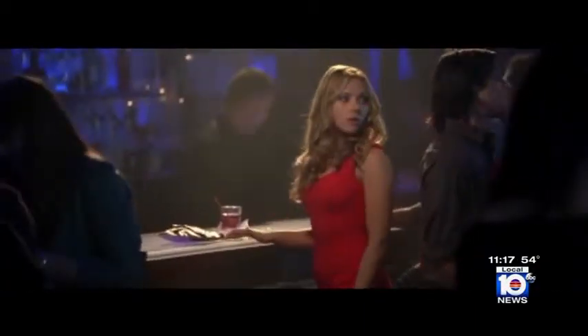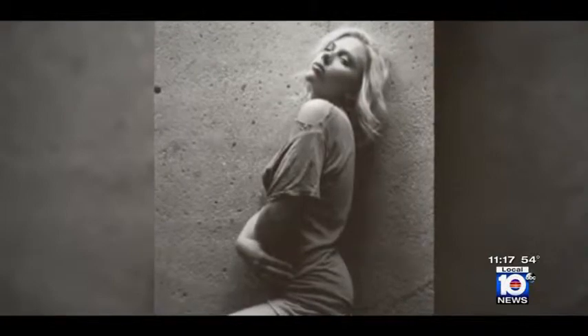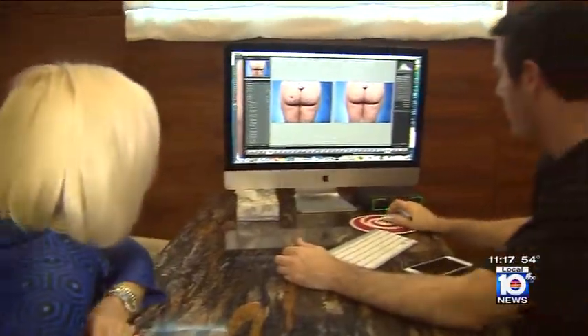She's been named one of the sexiest women alive, but even Scarlett Johansson struggles with cellulite. It's more normal to have cellulite than to not have cellulite. Dr. Jacob Steiger, a plastic surgeon in Boca Raton, is working with a newly approved approach to eliminating one type of cellulite in just one treatment.